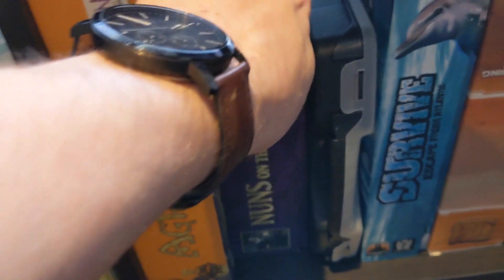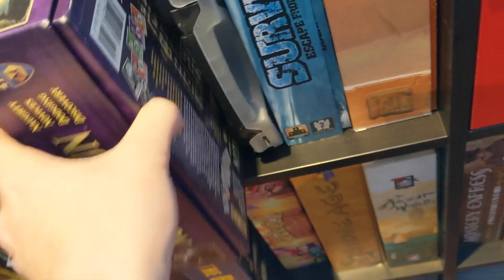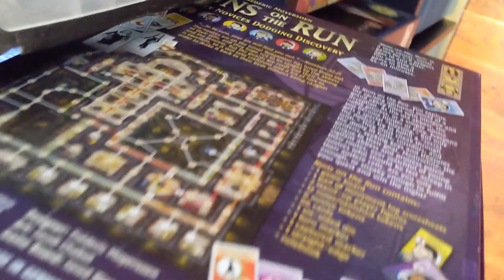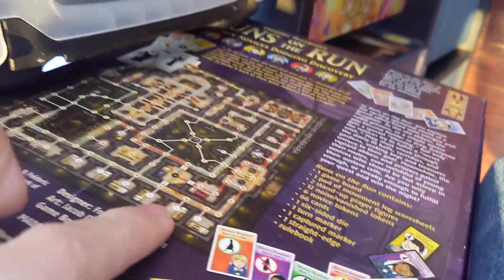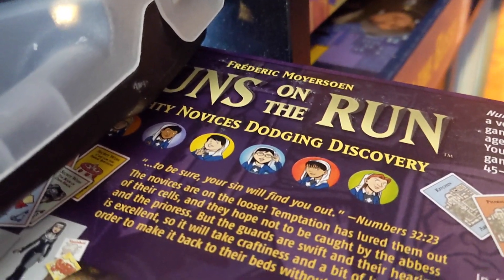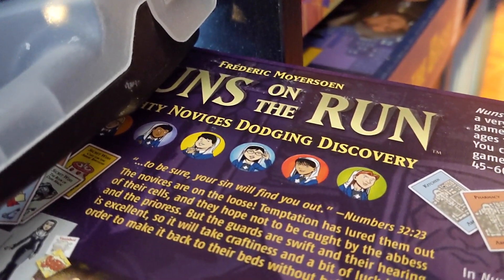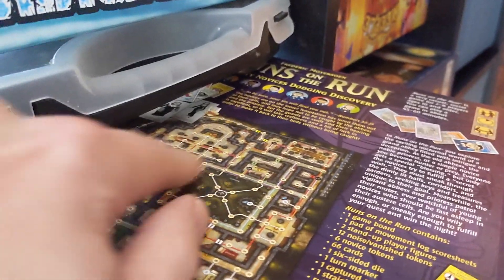Nuns on the Run is a fun game that Renee hates because it's hidden movement. You're running around the Abbey — you start in your starting chambers down here and need to get to your secret goals as one of these novices dodging discovery, then get back as the abbesses roam the halls. It's kind of neat.